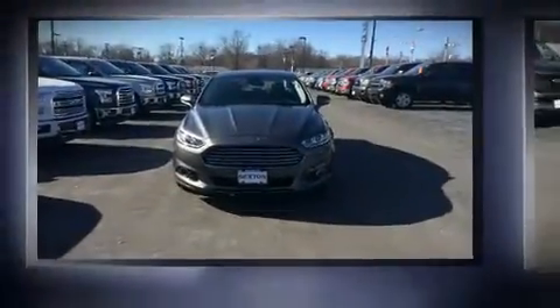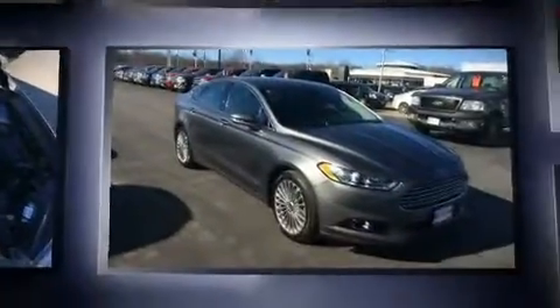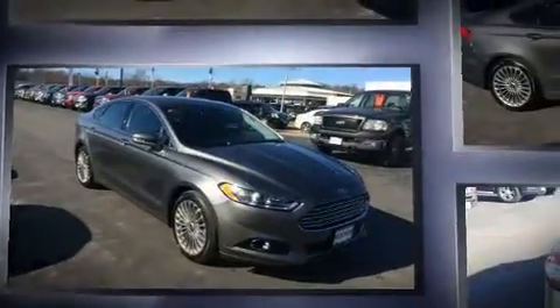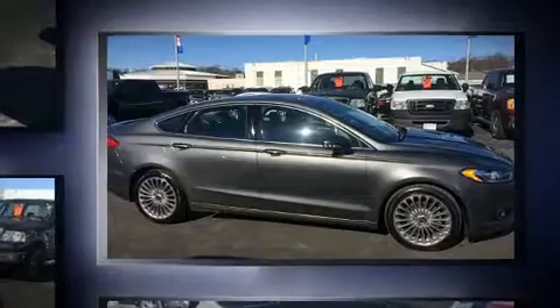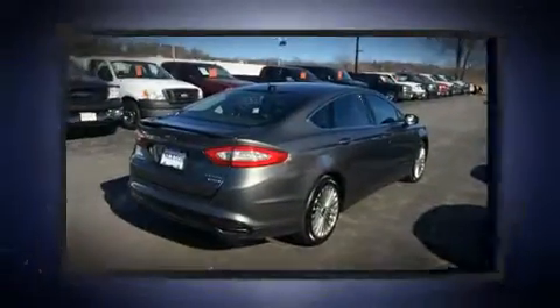Get excited about the 2013 Ford Fusion. This four-door, five-passenger sedan still has fewer than 70,000 miles. It features an automatic transmission, front-wheel drive, and a two-liter four-cylinder engine. The engine breathes better thanks to a turbocharger, improving both performance and economy.